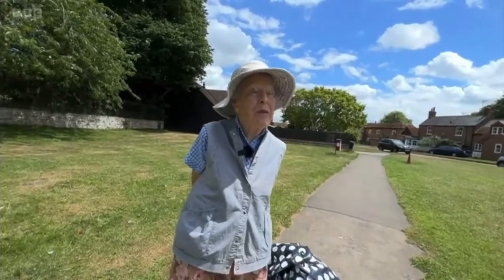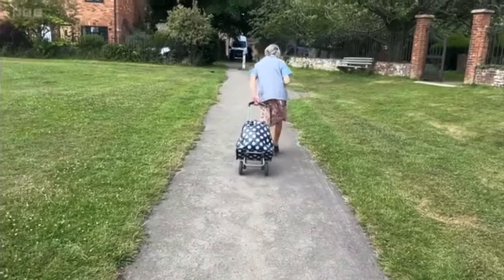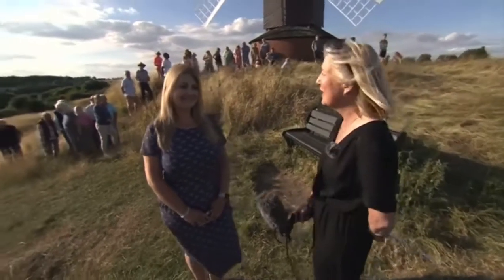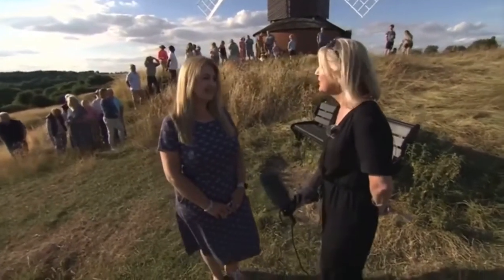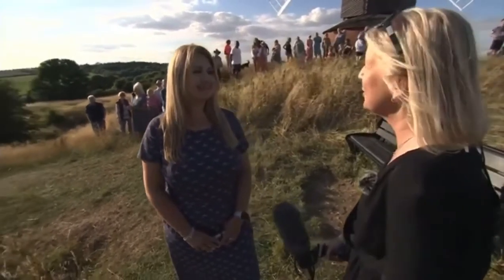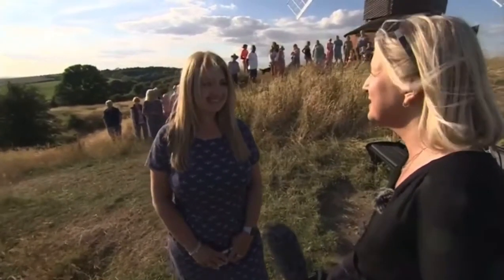And the weather and we've got the windmill — it's just a brilliant place to come and visit. I'm here with another Brillite, Victoria Timms, who invited us here this evening. Victoria, thank you so much for the invitation. It's lovely to be here.